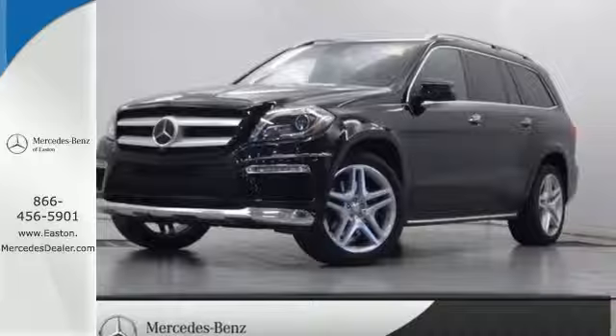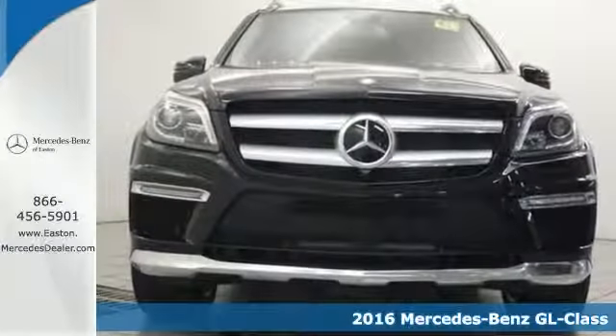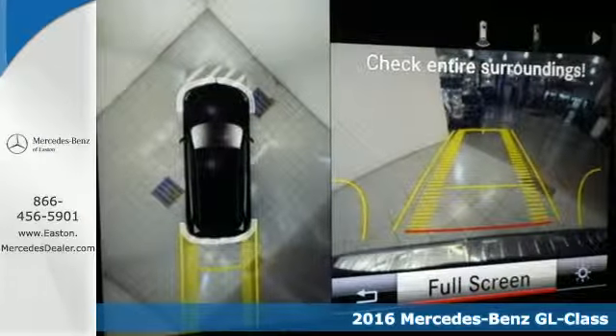Click the link below to schedule a test drive. Here's a 2016 Mercedes-Benz GL-Class — the luxury SUV with full-size room and full-strength performance.